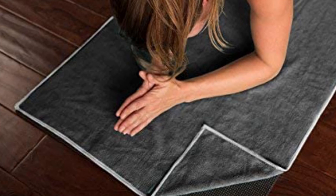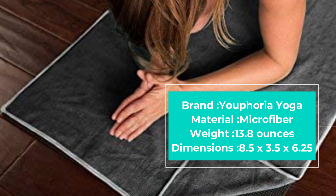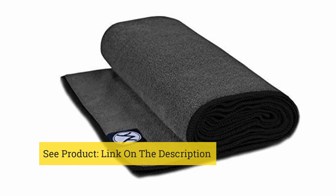A quick wash in cold water and a round in the dryer is more than enough to ensure the towel is good to go for your next hot yoga class. This option is made with only the best materials — the fibers are extremely tacky, and when wet they grip both the yoga mat and your skin.